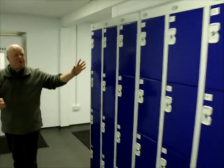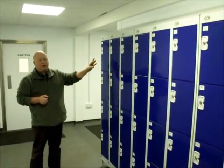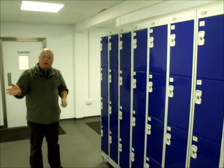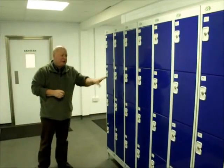A little bit further round you've got your lockers, which are here — a big bank of lockers. Your locker key will have a number on it, and that corresponds with the locker. They're not massive, but they're big enough for you to keep a small rucksack in, or your day shoes and things like that.